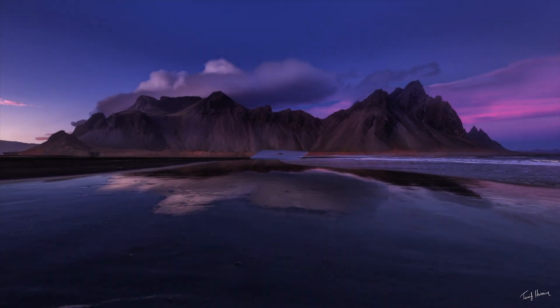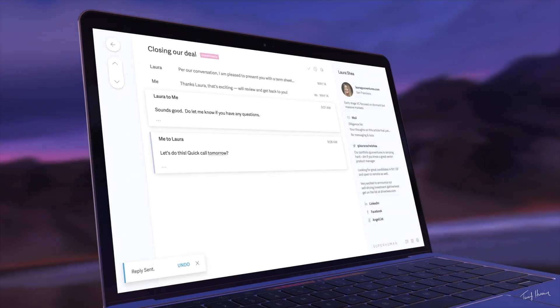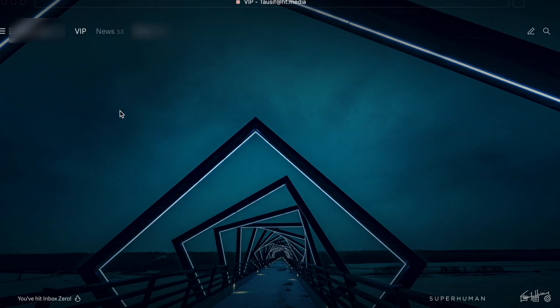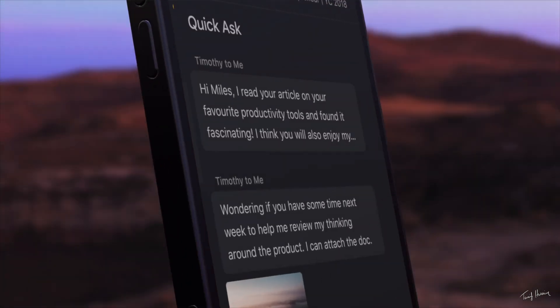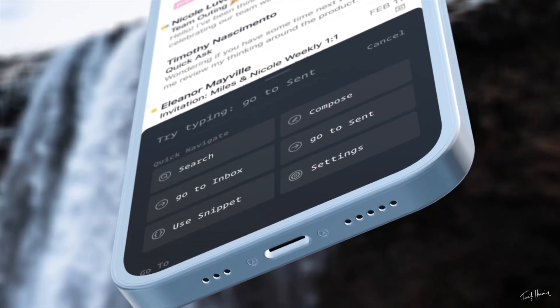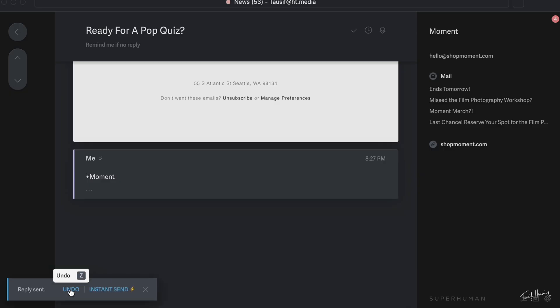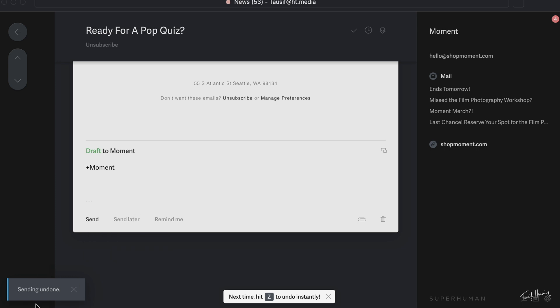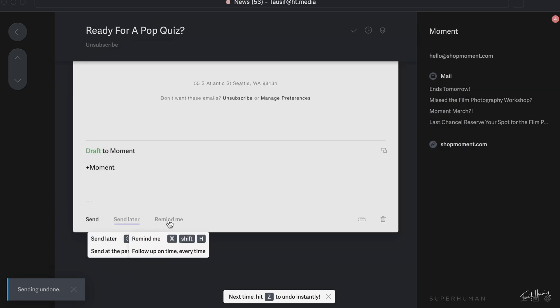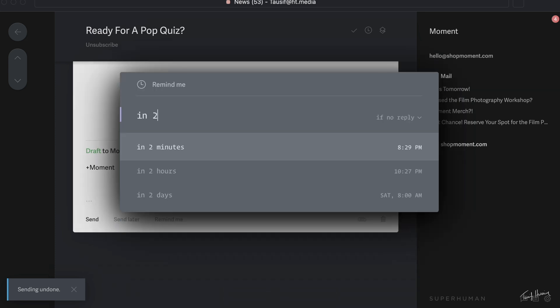That brings me to today's sponsor, Superhuman Email. If you're someone who gets bombarded with email on a daily basis, this is something you might want to try. It's got a beautifully designed, minimal, quick interface, and the entire UI is designed to encourage you to use keyboard shortcuts to get through your inbox as fast as possible. On the iPad or iPhone the app is equally well designed with a touch interface. Once you send an email and notice an error, you can quickly unsend it to edit it. You can also schedule emails to send at a later date.